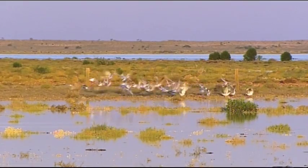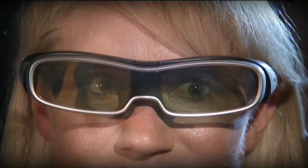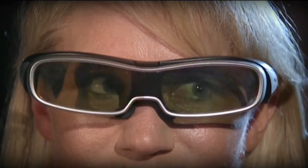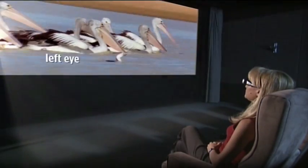Now, these are the so-called active glasses — these are what a lot of your 3D televisions will use. And these are way more freaky. These work by alternately blocking the left and right eye 120 times per second. And the screen is flicking between left and right eye views at the same rate. It's mind-boggling, frankly.